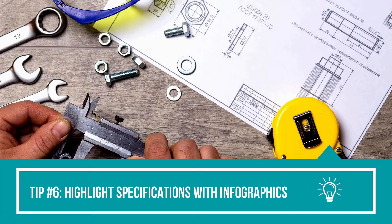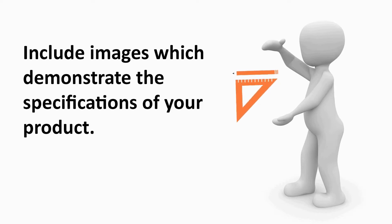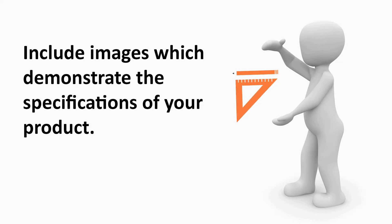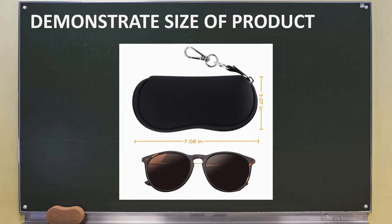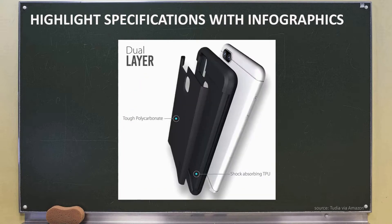Tip number six: highlight specifications with infographics. To create an accurate perception of your product, you'll want to include images which demonstrate the specifications of your product. For example, you can have images of models using your product to show proportions in relation to a person, or compare the size of your product in relation to common objects such as keys. Or you can simply state the dimensions of your product with infographics. If your product comes in a three-pack, you want to overlay a graphic icon showing it comes in a set of three. If your product has two layers of protection, you can show customers with infographics. Highlight all specifications with graphics so customers can better understand your product.